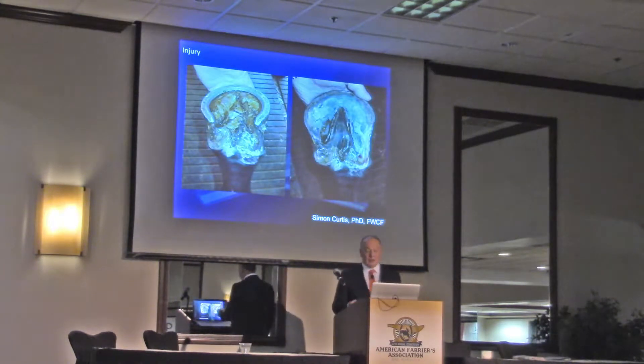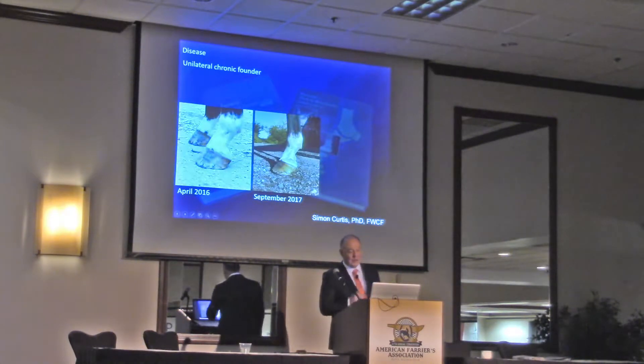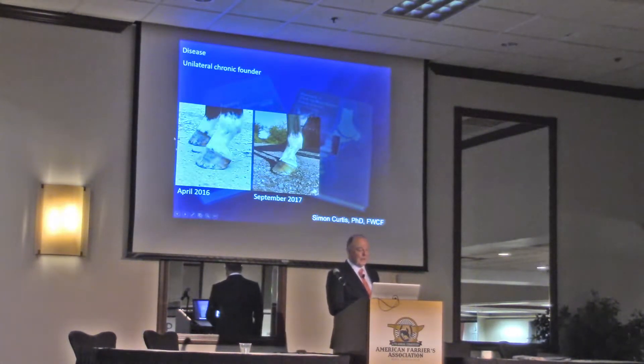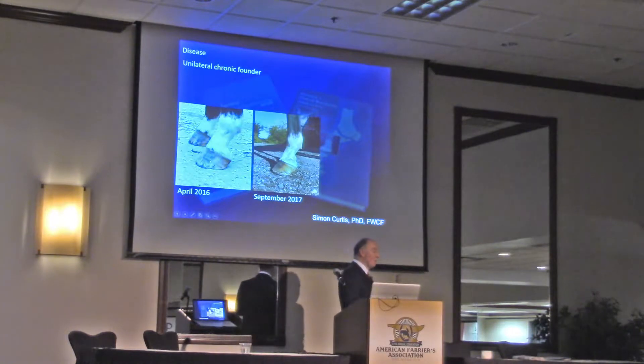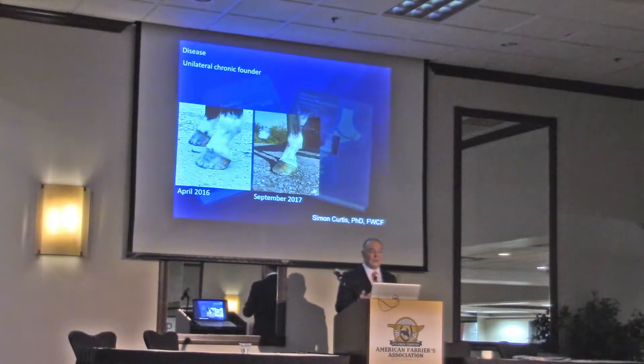So injury can cause a hoof shape change. Finally, looking at this — I photographed this mare on one of the stud farms I do, for no other reason than look how steep she is from thoroughbred. I've been talking about hoof angles. She had the steepest pair of feet, and so that's really unusual.